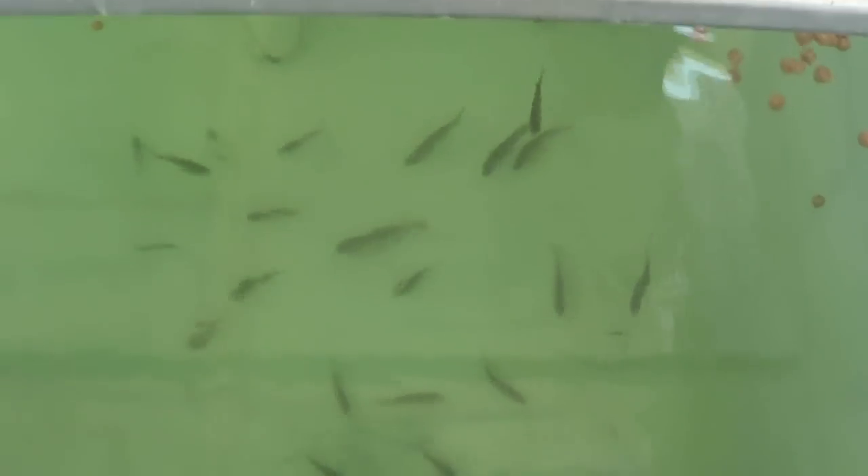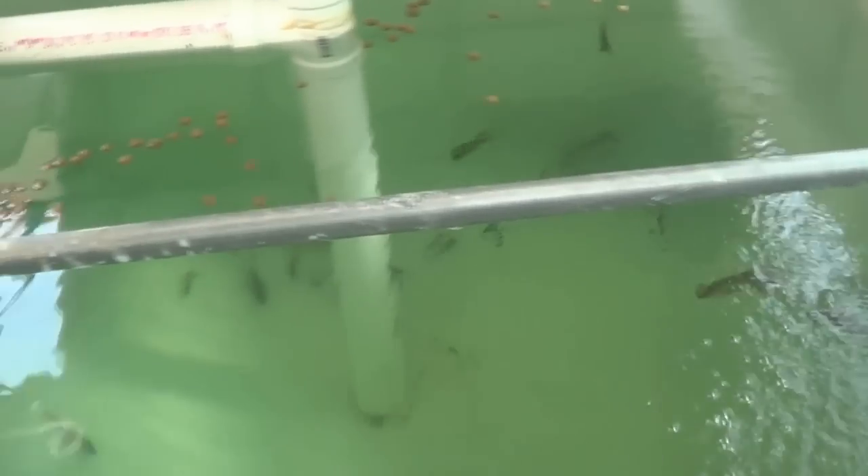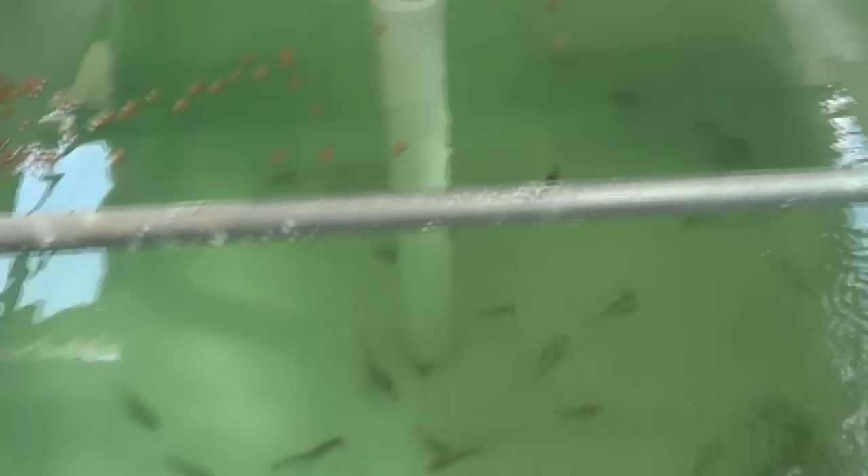I thought you guys would like to see the fish in the aquaculture system. We'll go over here one more time — this tank. You can see them running up here eating as I opened it, then they ran down again. That's it, I hope you guys enjoy this.